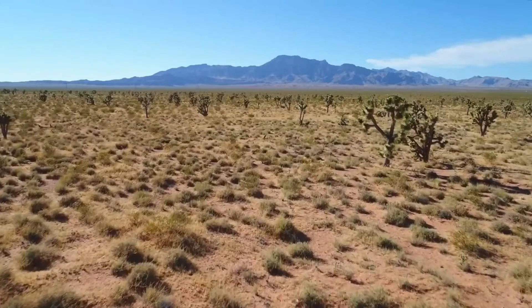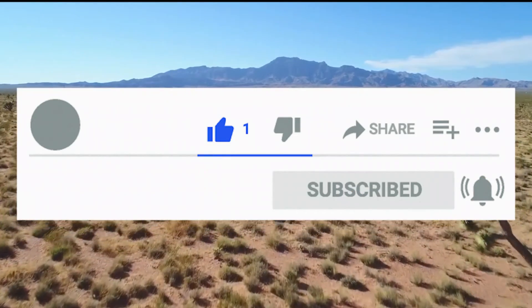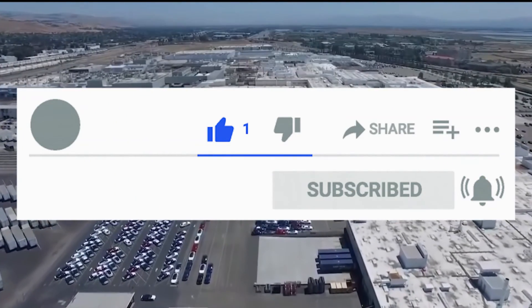With this, here comes the end of the video. If you liked this video, why not give it a thumbs up and also subscribe to our channel for future updates. Thanks, have a good day.